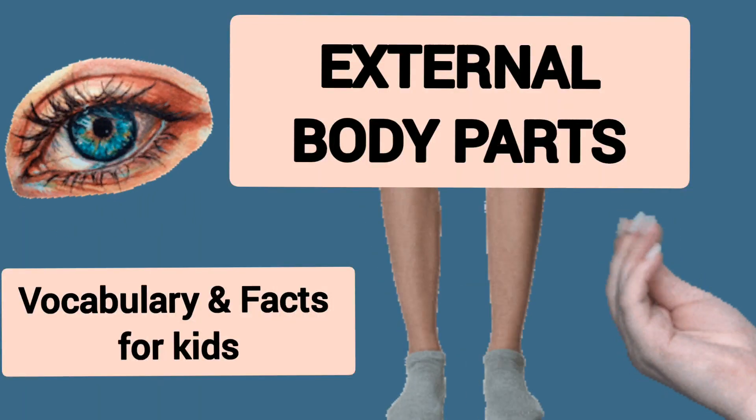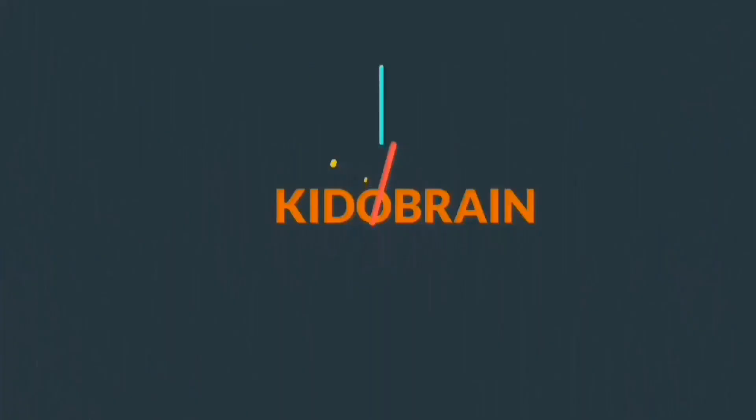Hello everyone, let's learn about external body parts in this video. Welcome to Kiddo Brain.